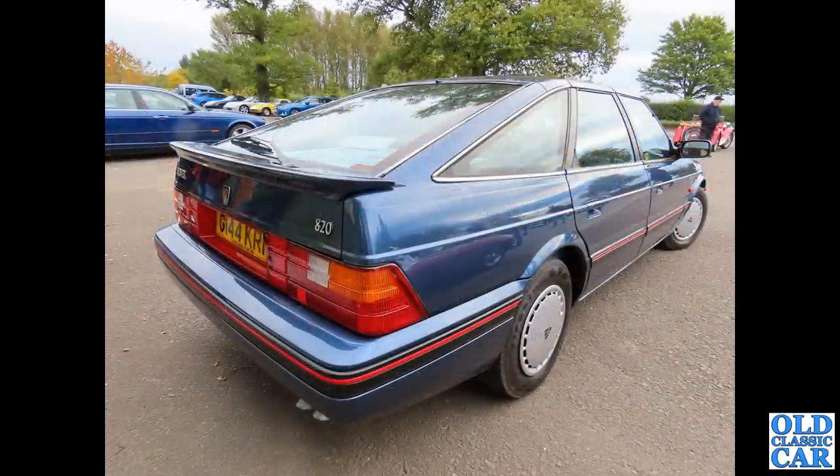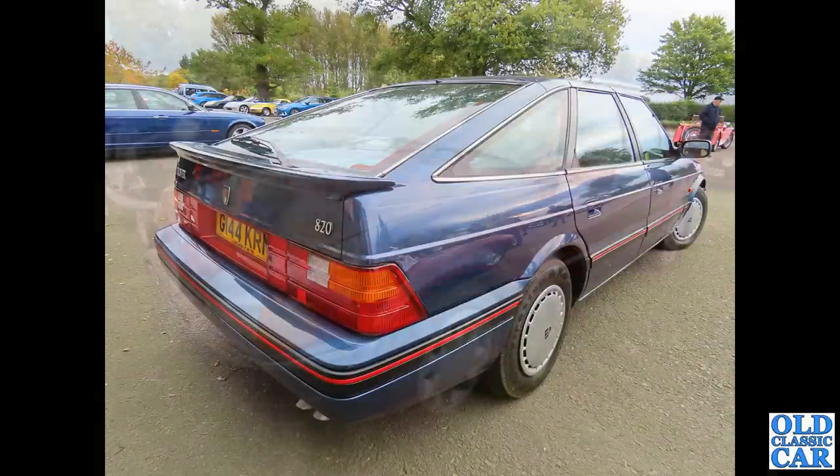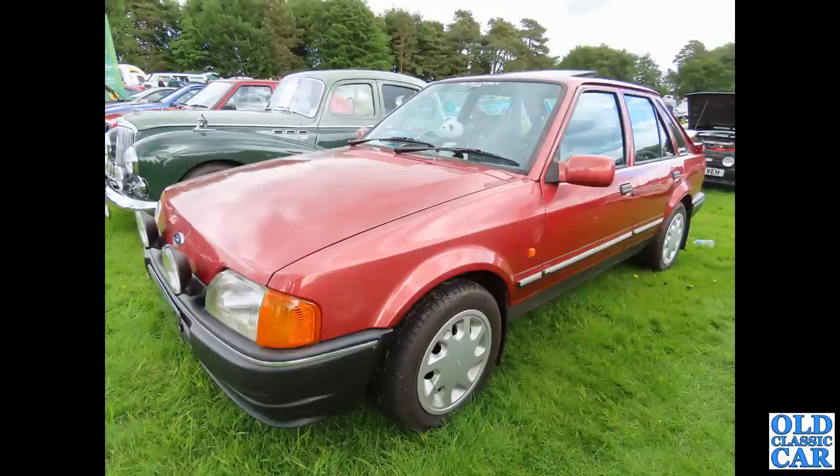The Rover 820 — I think this was a base model; it popped up at a classic car meet a few months ago. Very rare survivor now — G-ridge car, that'll make it what, 1989 or 1990 in date. The Escort this time, a Mark 4 — very similar to Mark 3 but slightly different trim and front end. Again it's a five-door hatchback version.